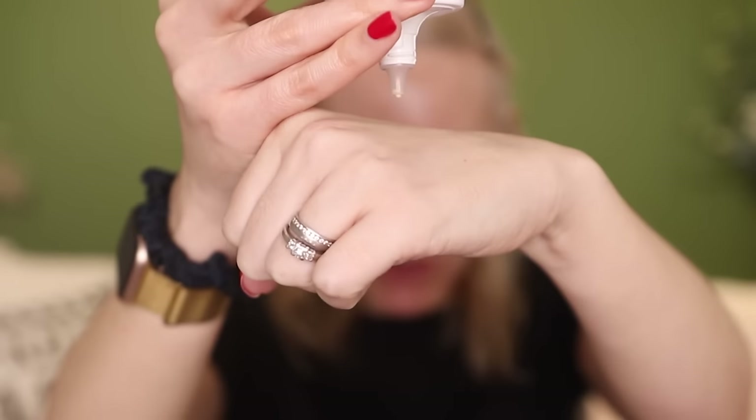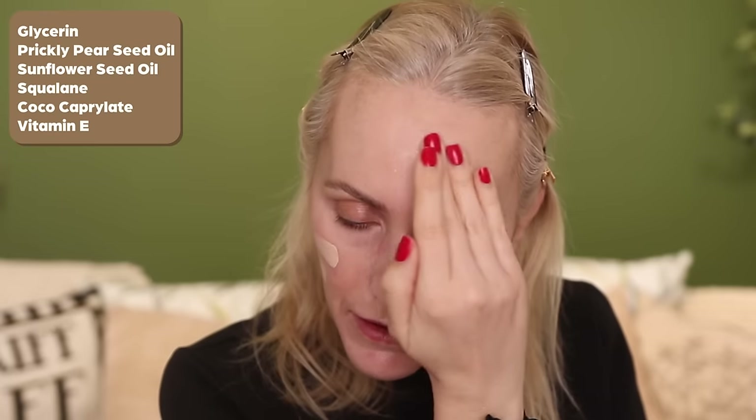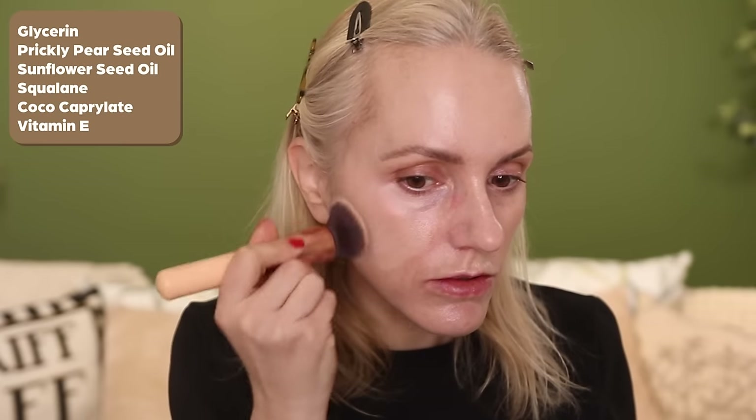The consistency of the product is incredibly lightweight — a serum-like, very fluid consistency which is going to give you light coverage and a luminous healthy finish. This is a completely weightless formula. It's got blurring pigments to help smooth the appearance of pores and texture and even out the skin tone, and it's also crease-proof so it can be used under the eyes. The beneficial ingredients include glycerin very high up on the list for hydration, and prickly pear seed oil which is anti-inflammatory and a great hydrating ingredient.